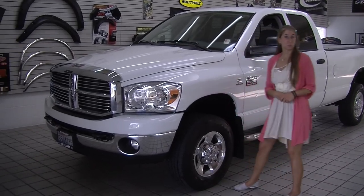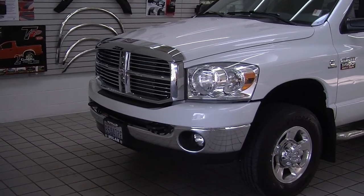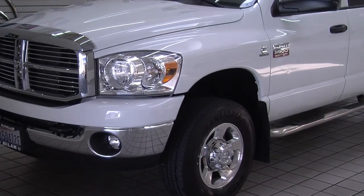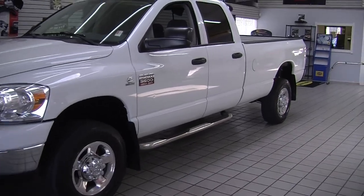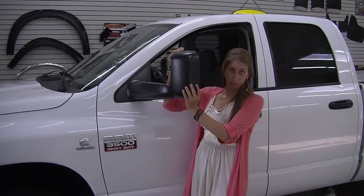Today we're looking at this beautiful white 2008 Dodge Ram 3500 HD Bighorn edition. It has a Cummins turbo diesel engine, automatic headlights, fog lights, alloy wheels, and running boards on both sides — they do help you get in. It has heated mirrors and they extend for towing purposes.